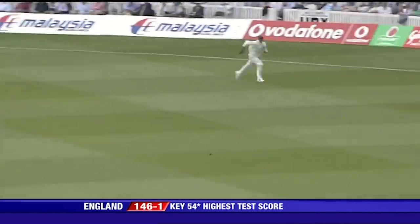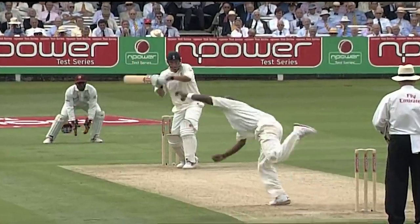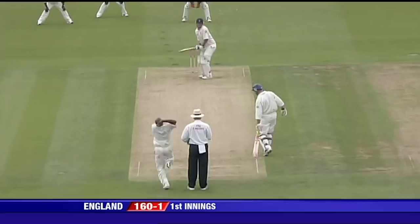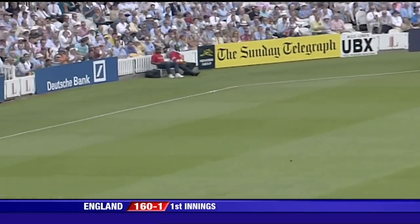It's pulled away. This one will be four. Square of the wicket this time, that'll be four more.